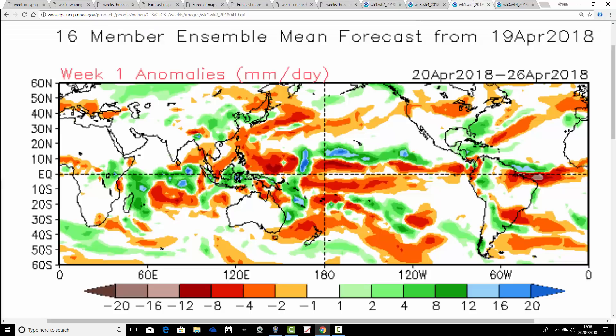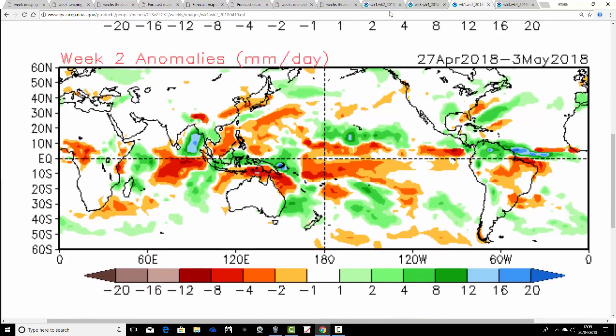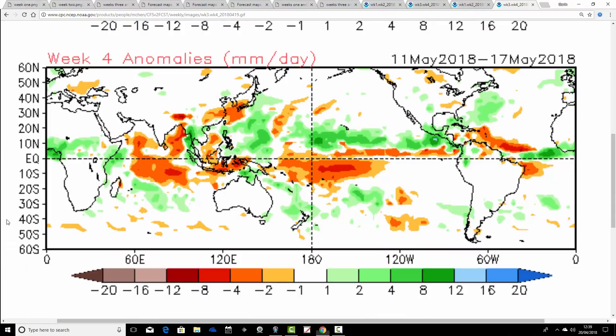Precipitation anomalies from CFS V2 — the week ahead is coming out close to average with precipitation, with a little bit dry of average down in the far southwestern part of the country. Week two precipitation anomalies are again close to average or a little bit dry of average, particularly so in the south. Week three precipitation anomalies are close to average, maybe hinting at being a bit wetter than average from the far north of Scotland. Week four, the 11th to the 17th of May, does look a little bit more unsettled — possibly something a bit cooler and more unsettled, particularly but not exclusively for the north and western part of the country.